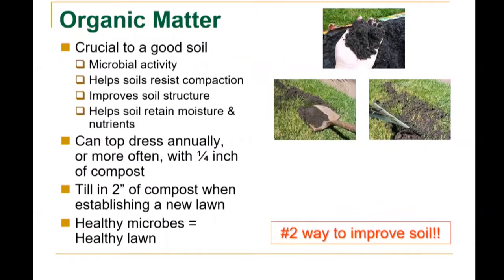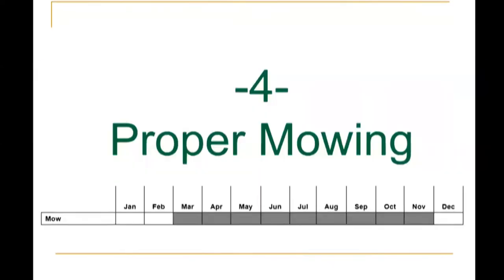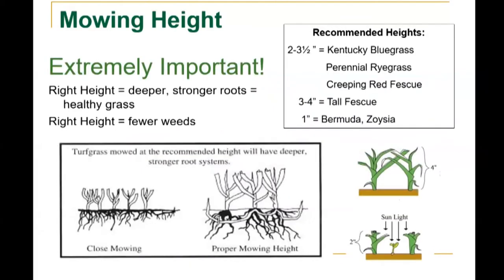Organic matter is crucial to a good soil. It has microbial activity, helps soils resist compaction, improves soil structure, and helps soil retain moisture and nutrients. With organic matter you can top dress annually or more often with one-quarter inch of compost, or fill in two inches of compost when establishing a new lawn. Healthy microbes equals a healthy lawn — that's the number two way to improve your soil.